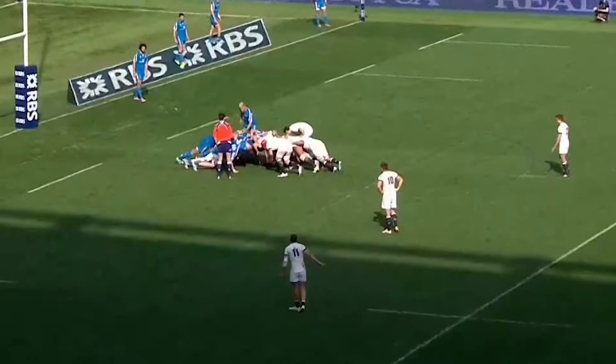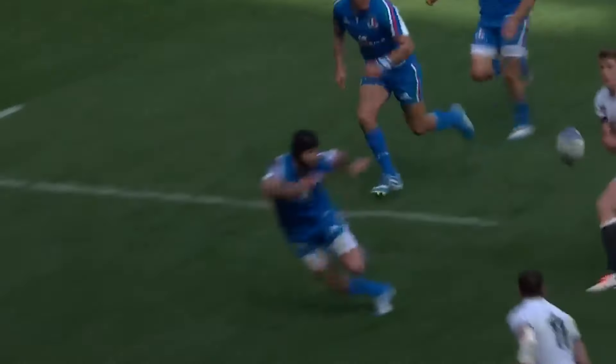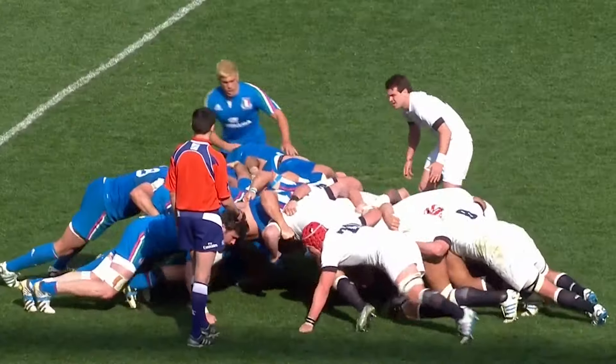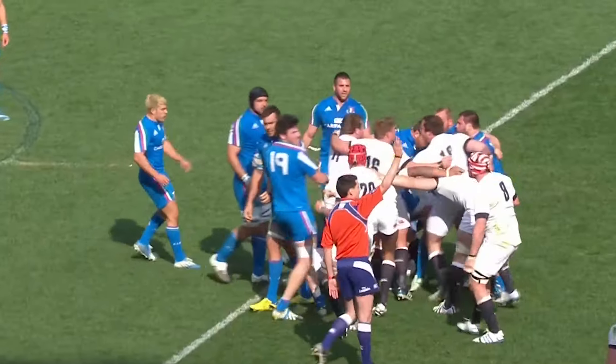In front of their posts. Can England put some pressure on here? Italy hold firm. England have won it back — real opportunity now. Comes wide — Johnny May for the line. Into the last three minutes of the game. Big shove from England, and the penalty goes England's way. Got to go for it here.